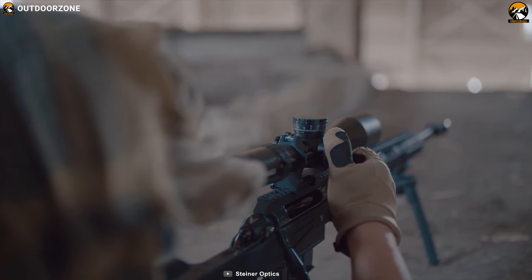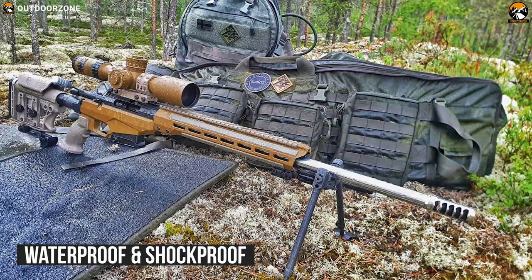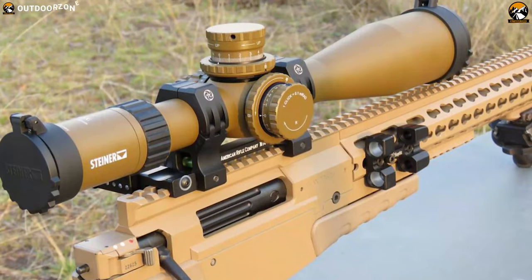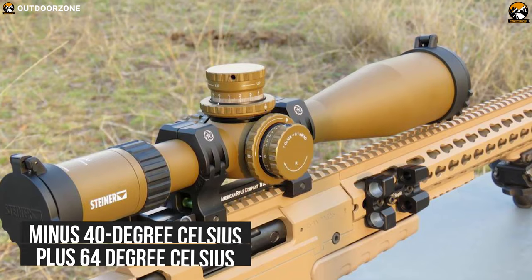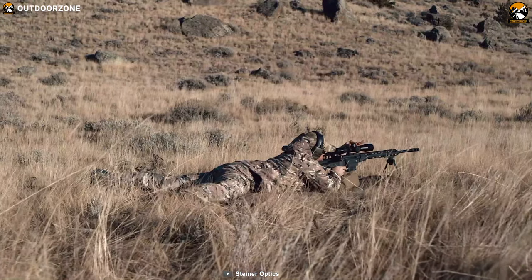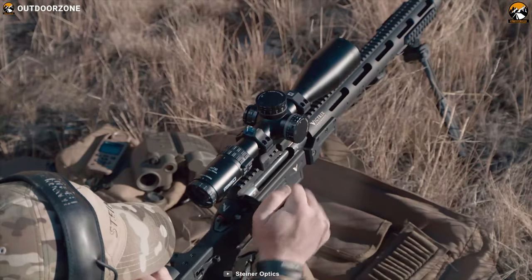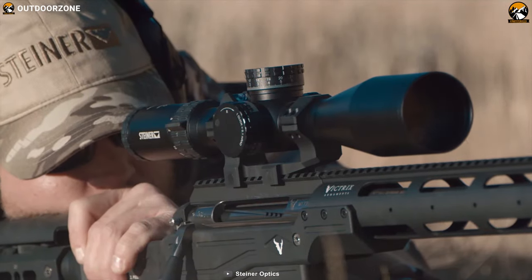Overall, this tactical scope is fully waterproof and shockproof so you'll have an excellent combat experience on the ground. You can also operate it from minus 40 degrees Celsius to plus 64 degrees Celsius. Increase your tactical strength and reliability with the Steiner M7 Xi, which provides greater elevation and wind-edge adjustments for longer ranges so you can engage your target with ease.